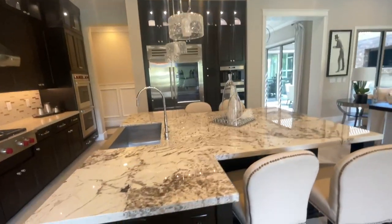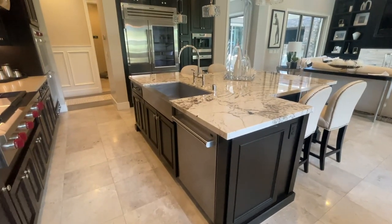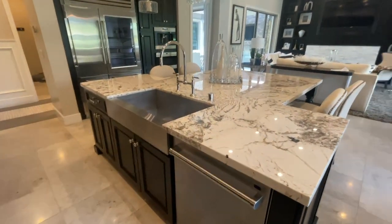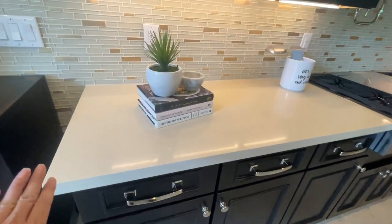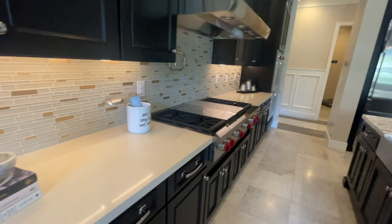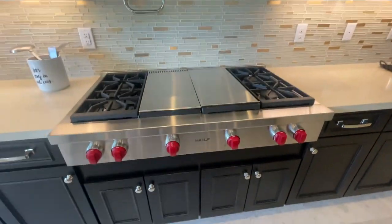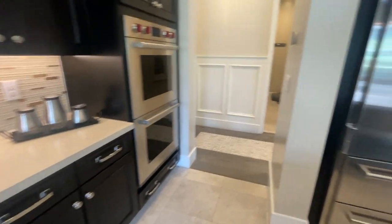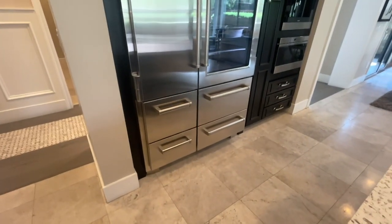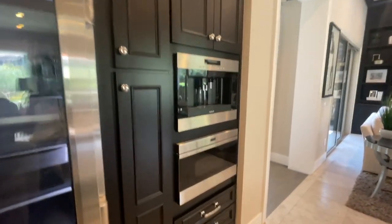It has the granite countertops on the island with a stainless steel farmer-like sink, and then the quartz countertops here with Wolf appliances. Double ovens — gotta have a double oven, let me tell you, especially if you like to bake. Oh my gosh. Sub-zero refrigerator. A little coffee bar and microwave.